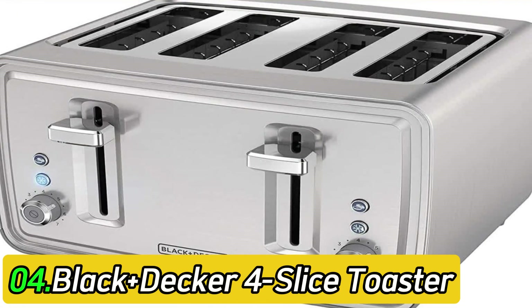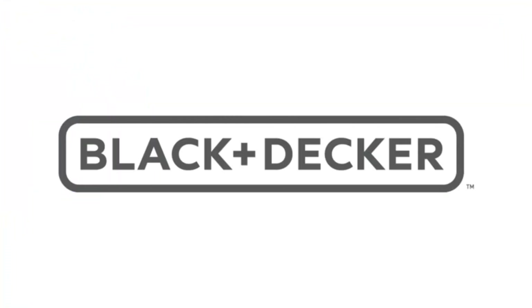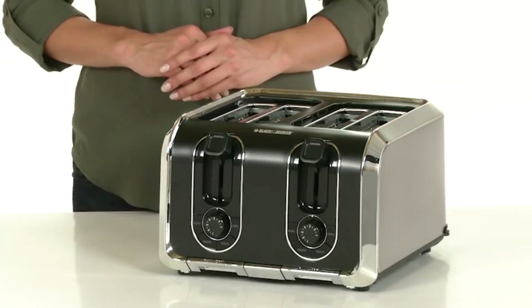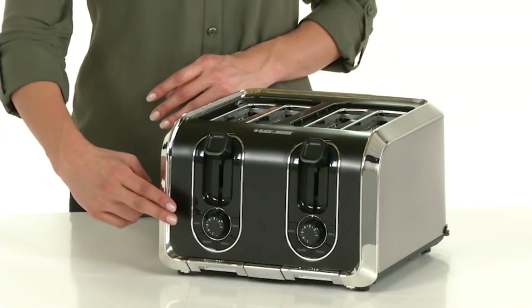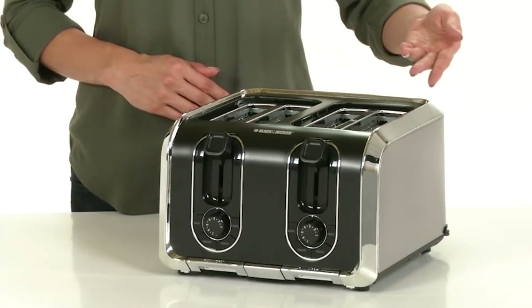Number 4: Black+Decker 4-Slice Toaster TR4900SSD. The best budget 4-slice toaster we've tested is the Black+Decker TR4900SSD. This toaster lacks the Breville Die-Cast 4-Slice Smart Toaster's premium features like lift-and-look and button-operated slots, but it's still made of metal with a stainless steel body. Its slots aren't as deep, long, or wide as the Breville's, making it less suited for bigger slices of bakery bread. However, it's a little more compact, which is helpful if you have limited counter space, and it offers a similarly fantastic toasting performance.